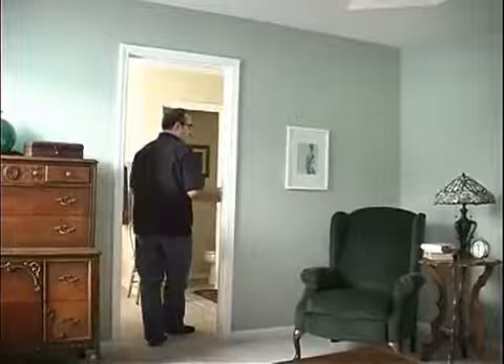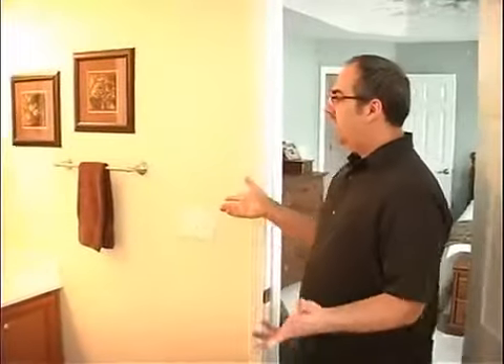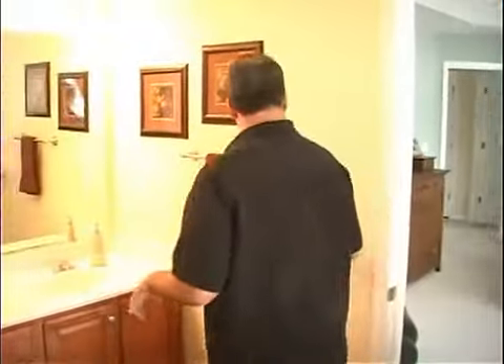We'd come into the bathroom, turn a light on, and everything would be fine. But then we'd hit the fan and it would trip the breaker.